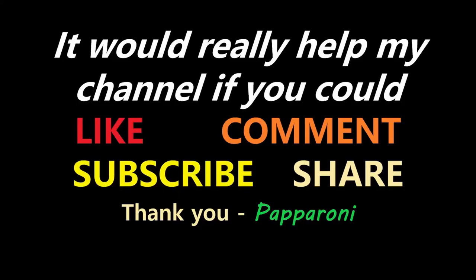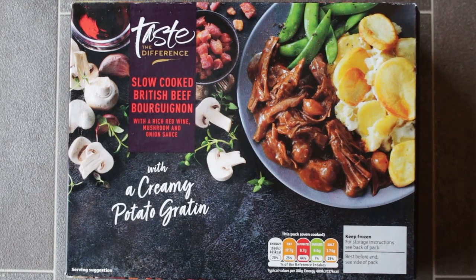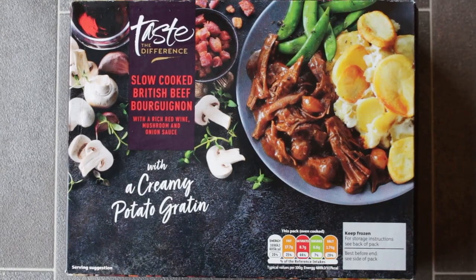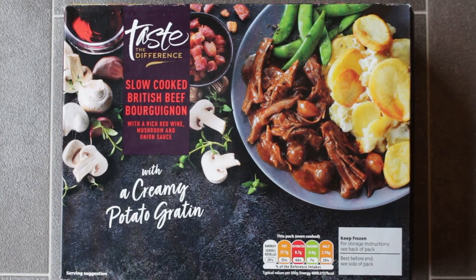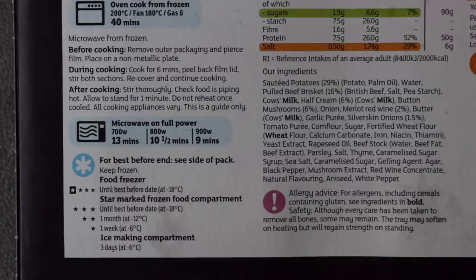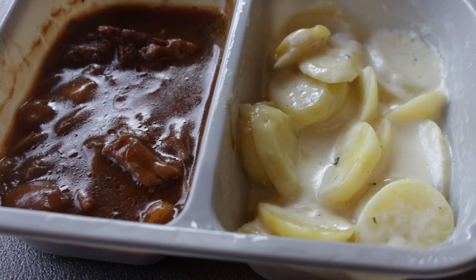So it's time to get this haul home and decide which one to do. I've got everything home and I've decided to have a go at this — Sainsbury's Taste the Difference slow-cooked British Beef Bourguignon with a rich red wine, mushroom and onion sauce with a creamy potato gratin. How can I not like this? Microwave for 9 minutes. So here it is, straight out of the microwave.